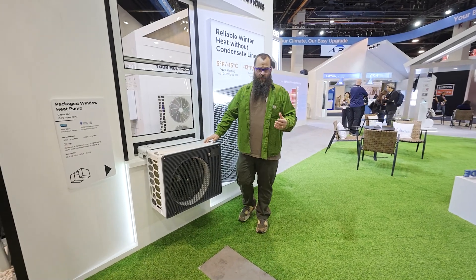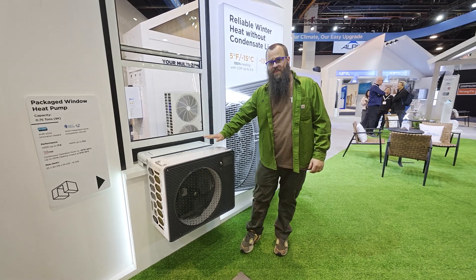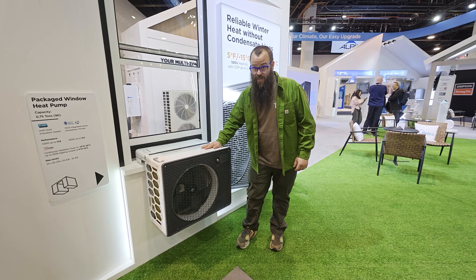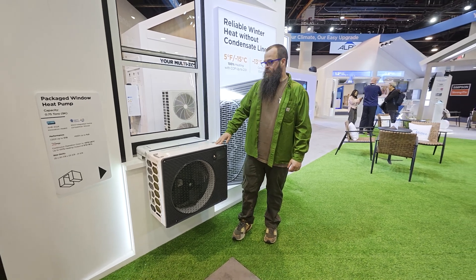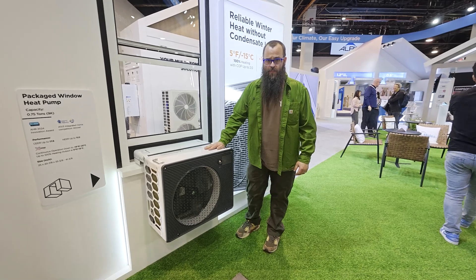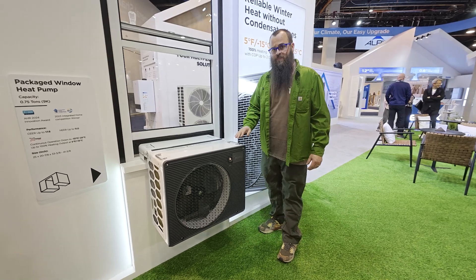We're here at the Medea booth and I want to show something I've been keeping my eye on for about a year or so. This is a through-window unit that looks like an air conditioning unit, but it's not just an air conditioning unit — this is a full heat pump, so it can do cooling and space heating as well.